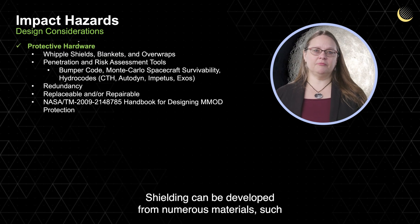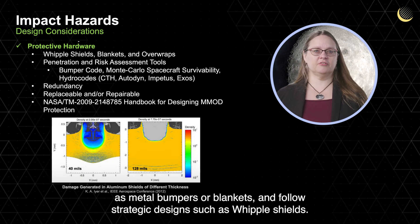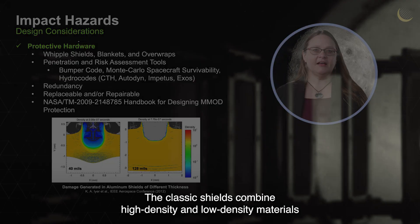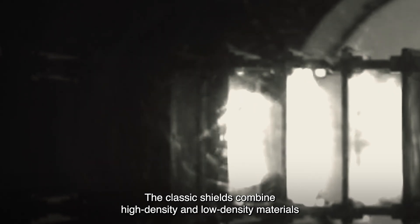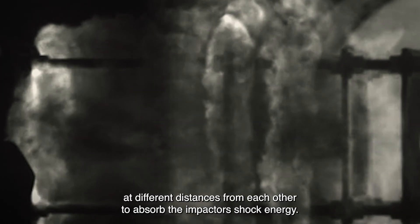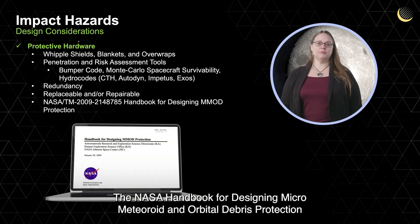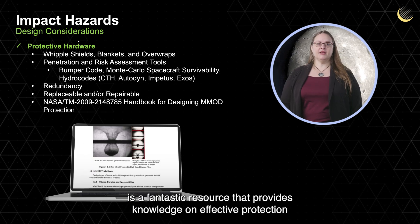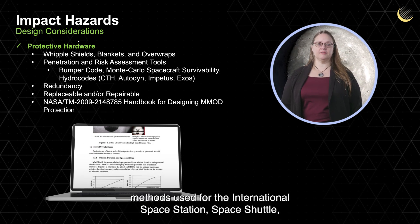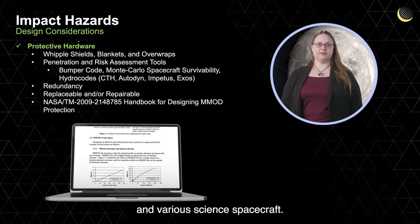Shielding can be developed from numerous materials, such as metal bumpers or blankets, and follow strategic designs such as Whipple shields. The classic shields combine high-density and low-density materials at different distances from each other to absorb the impactor's shock energy. The NASA Handbook for Designing Micrometeoroid and Orbital Debris Protection is a fantastic resource that provides knowledge on effective protection methods used for the International Space Station, Space Shuttle, and various science spacecraft.